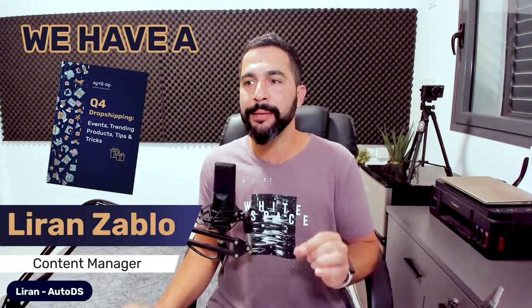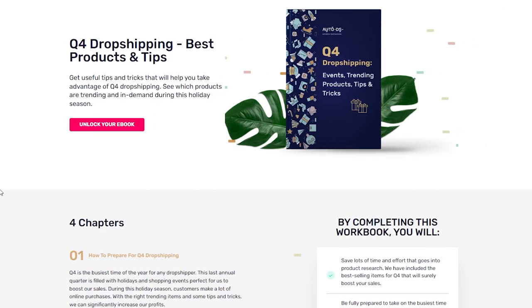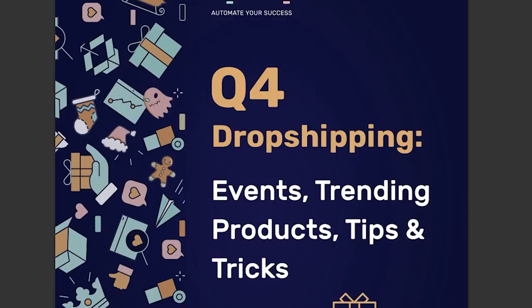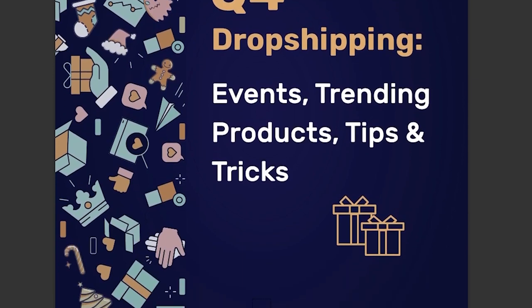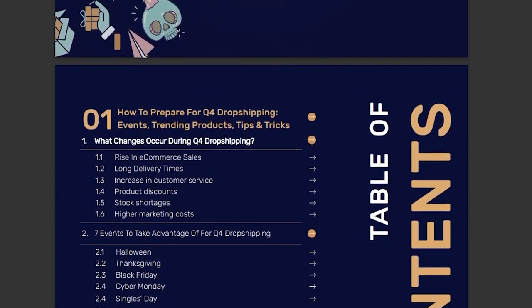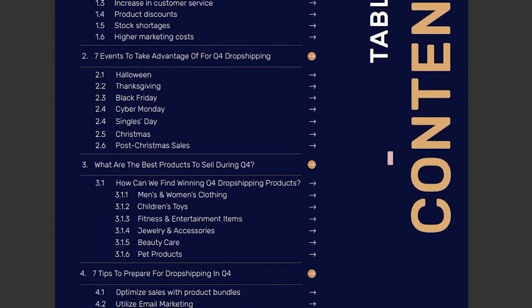We have a Q4 eBook with the best products to sell all during Q4. I want you guys to grab your copy — I'm going to leave a link to it in the description right below this video. This is a great way to understand exactly what to sell during Q4. You're going to enter your information, this eBook is free, click on 'Get Your Free eBook,' and the PDF is going to load up — 190 pages.